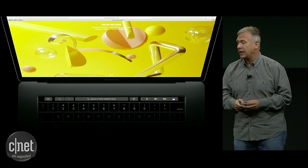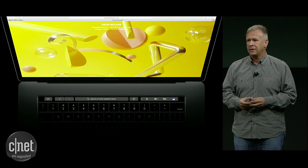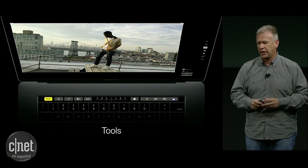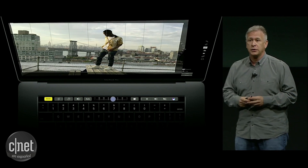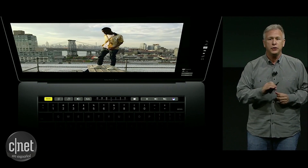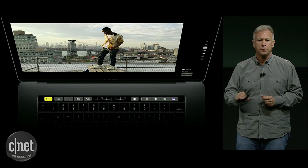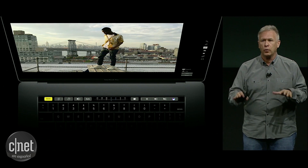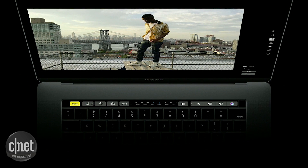It goes beyond just being application specific. The Touch Bar can provide new surfaces for tools that we use all the time. Here I am in Photos and I want to straighten that photo. I have a new interface right there on Touch Bar for straightening the photo, and my hands are right down on the keyboard where I want them in a notebook. It's a perfect experience.